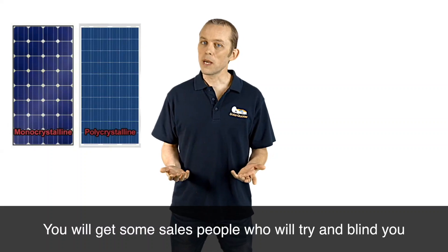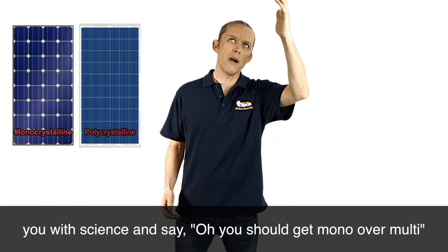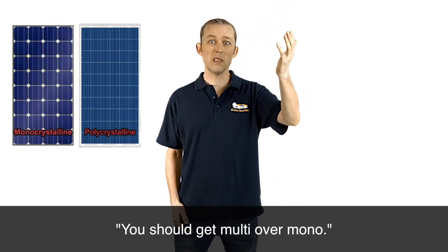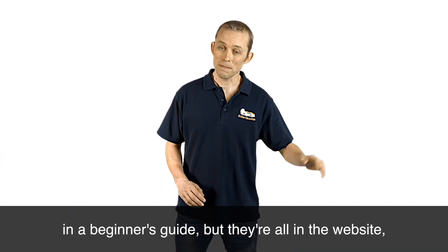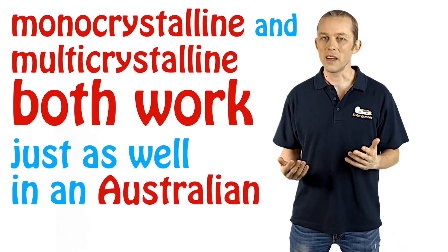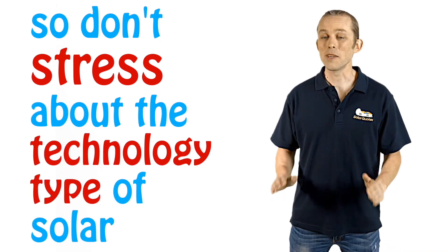You will get some salespeople who will try and blind you with science and say, oh, you should get mono over multi. And then you'll get exactly the same argument the other way — you should get multi over mono. For technical reasons that I'm not going to go into in a beginner's guide, but they're all on the website, monocrystalline and multicrystalline both work just as well in an Australian climate. So don't stress about the technology type of solar panel.